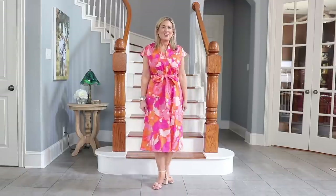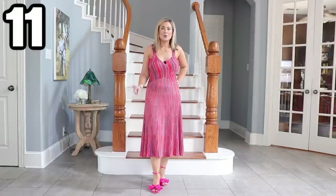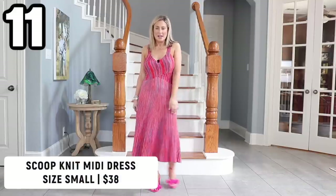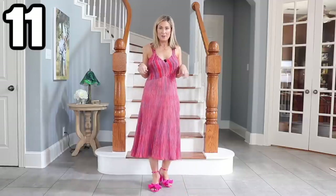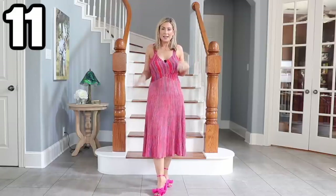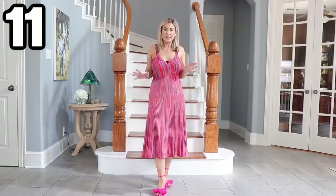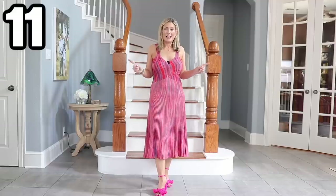This knit dress has been shared already — I wore this to my interview with a couple of local news stations, and if you missed that interview I'll put it in the description box; it was a lot of fun. I adore this knit midi dress. When I wore it before I had a blazer over it, so it was a little more conservative, almost like a work environment. Now I'm wearing it like I'm going out.